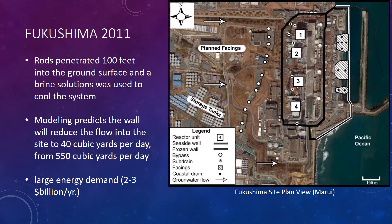In 2011, Japan was hit by a major earthquake. A nuclear power plant in Fukushima contaminated groundwater with radiation. AGF was utilized to control that flow of water. Modeling predicted that the reduction in flow would be from 550 cubic yards per day down to 4 cubic yards per day. Although the large energy cost of 2 to 3 billion dollars per year was excessive, it was necessary to control this flow of water and prevent risk to the surrounding population.